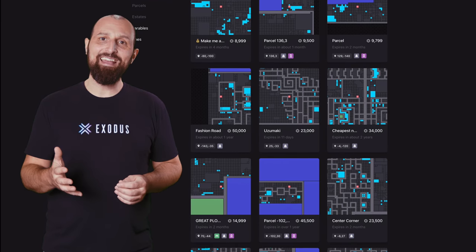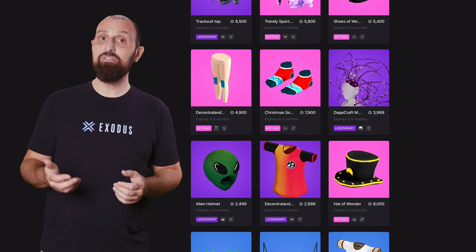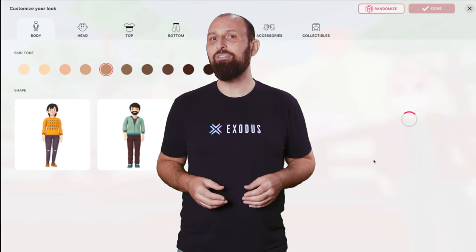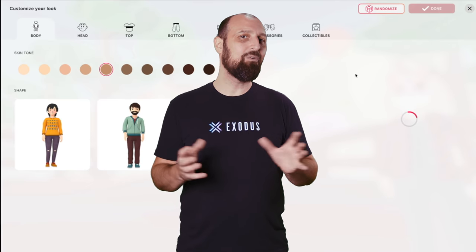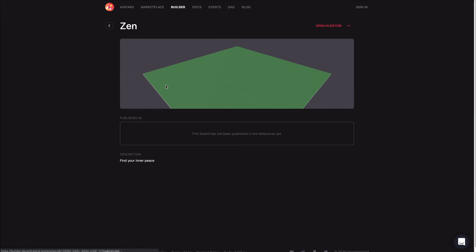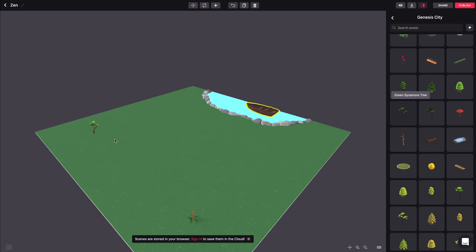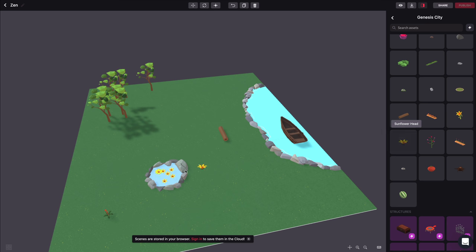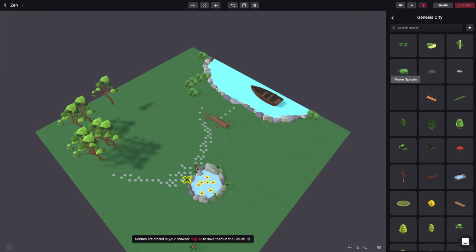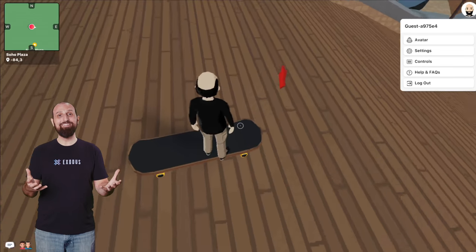Besides land, you can go to the marketplace and also buy fancy wearables that the community has created to dress up your avatar. Although your avatar doesn't come into the world naked, fashioning a unique wearable that no one else has is half the fun. The other half is building up your land through the Visual Builder tool or the SDK. With some basic programming skills, you can enhance your participation in the world and interact with other users through the built-in chat tool, or invite your friends for a virtual drink to your virtual house. The possibilities here are endless.